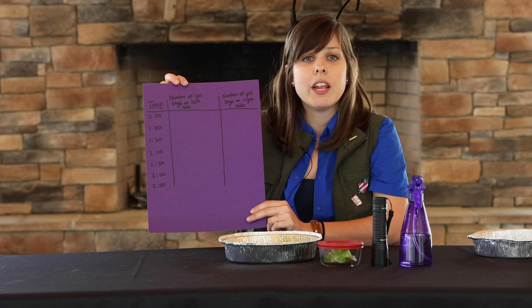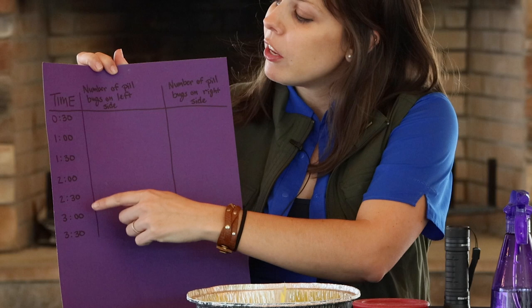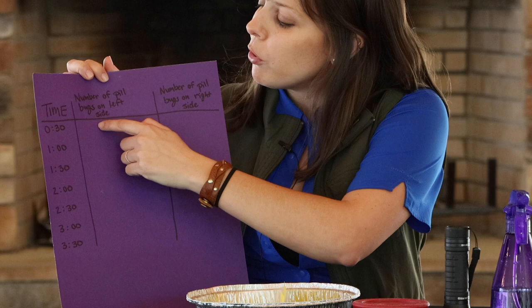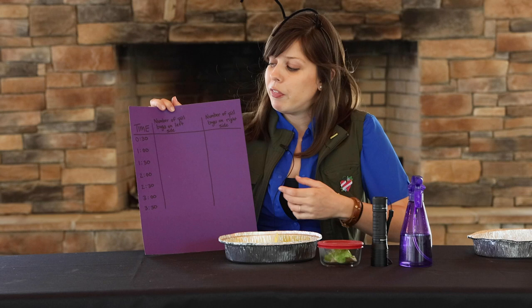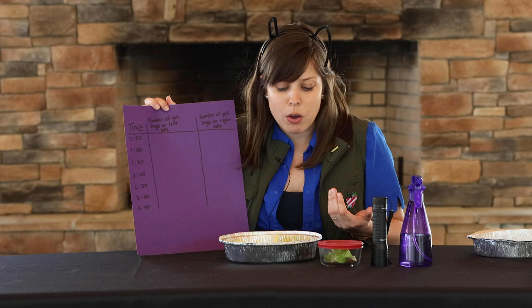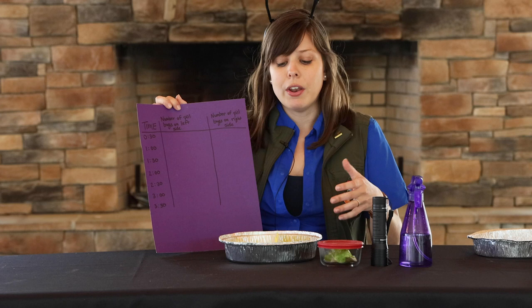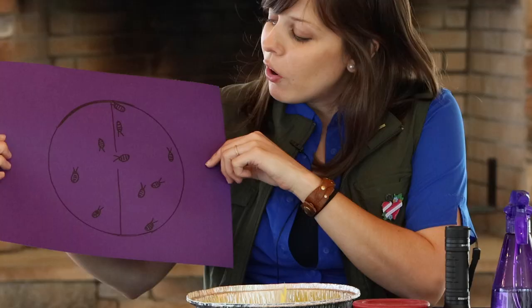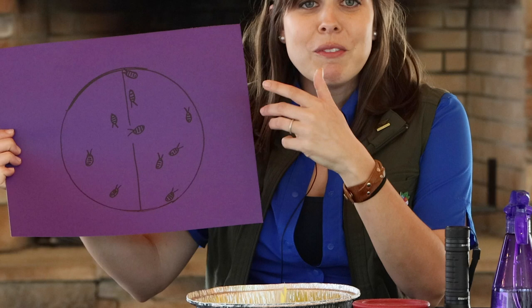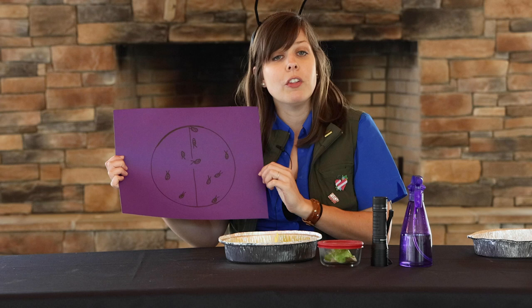I like to create a data sheet to record what my pill bugs are doing and keep track of my observations. I have time increments starting at 30 seconds going up to three minutes and 30 seconds, with the number of pill bugs on the left side and the right side. For example, after 30 seconds there might be six pill bugs on the damp side and four on the dry side — record that. You can also draw a simple picture of your observation chamber showing how many pill bugs are on each side at each time increment.